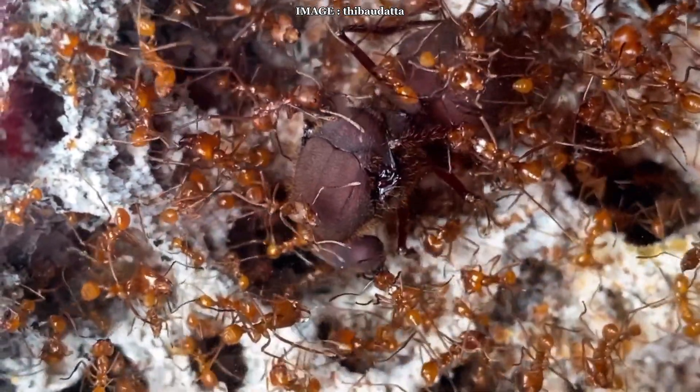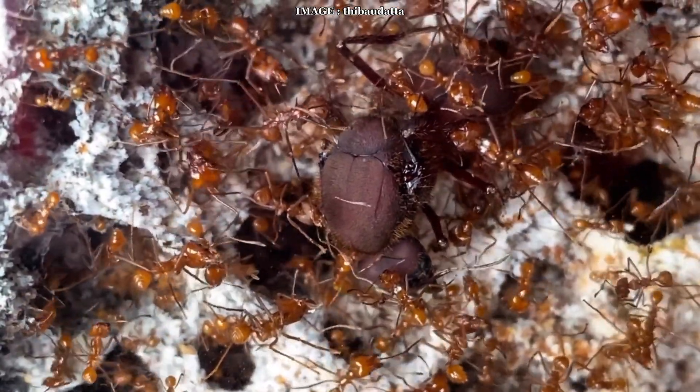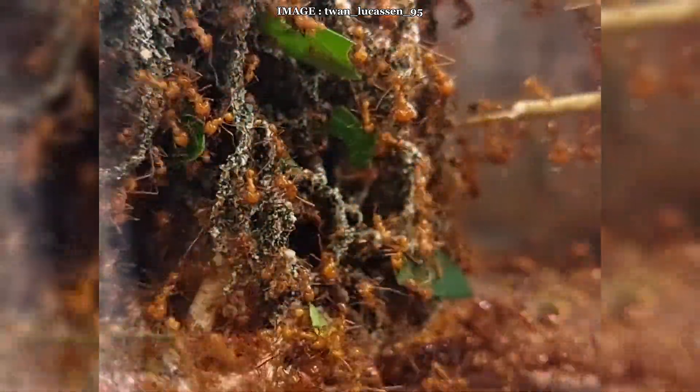Their nest is a true underground fortress, spanning up to 600 square meters and 8 meters deep, with chambers dedicated to fungus farming, waste disposal, and a ventilation system that regulates CO2 levels.